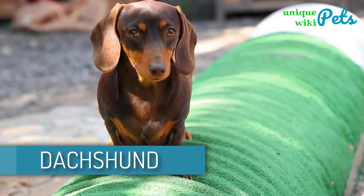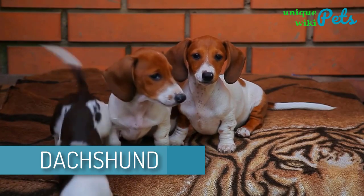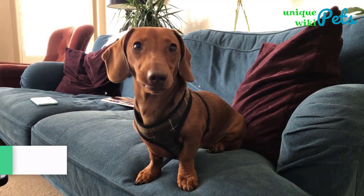Dachshund. This dog is courageous, lively, and very clever. A Dachshund is mainly bred to persevere, which can also translate to being stubborn.